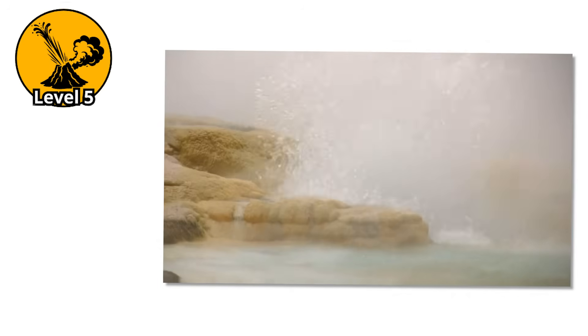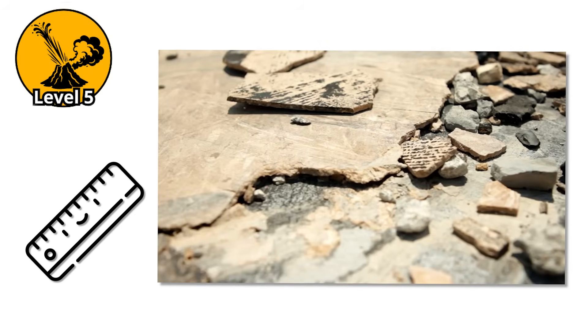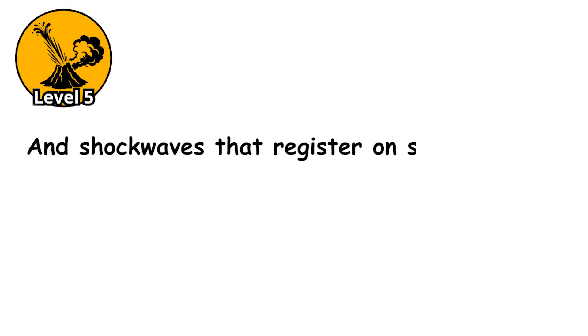Level 5. Sometimes a geyser doesn't just erupt — it explodes. And the difference is measured in shattered rock, craters hundreds of feet wide, and shockwaves that register on seismometers.